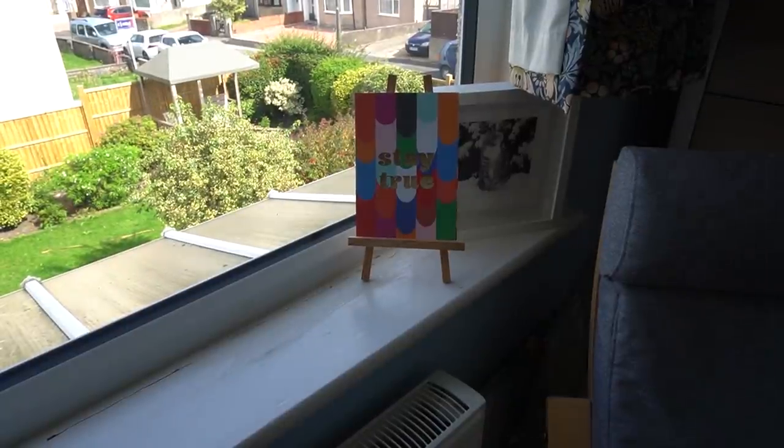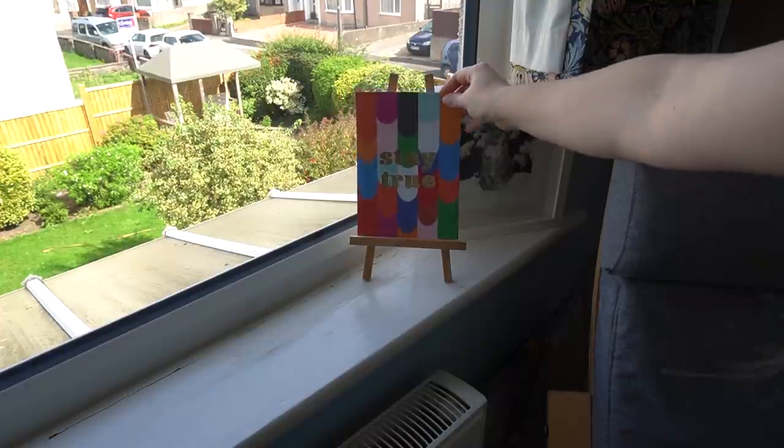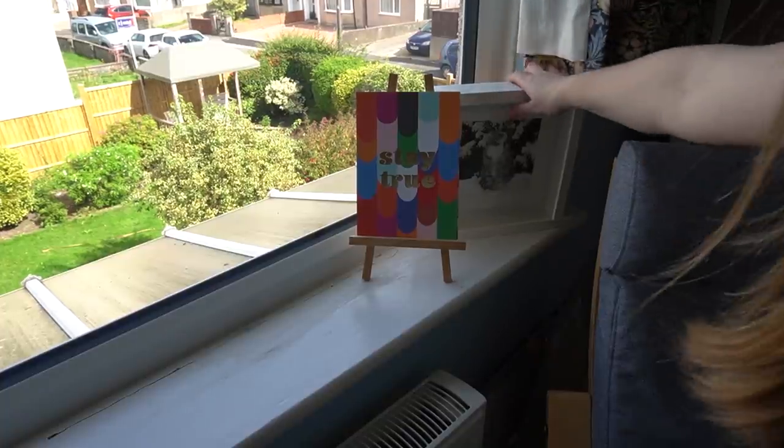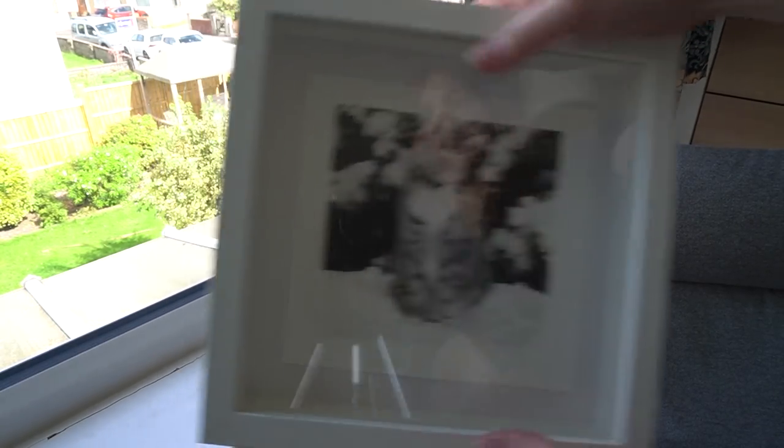There's a mini easel where I rotate prints. At the moment it has a 'Stay True' print from a Paper Gang box, and my favourite print which is Bramble in the snow — a screen print I really love.